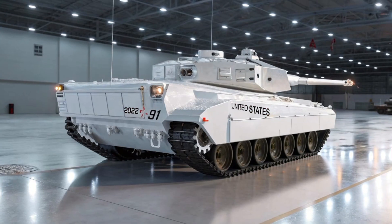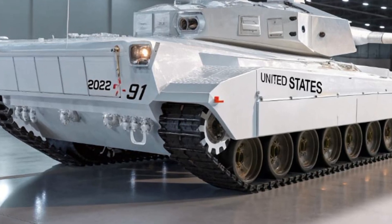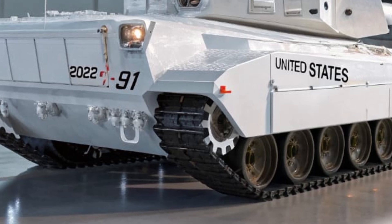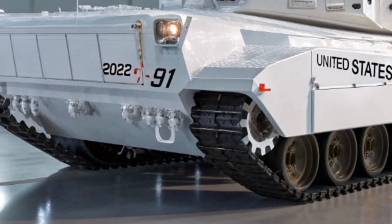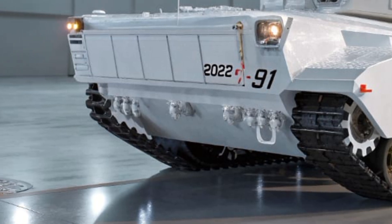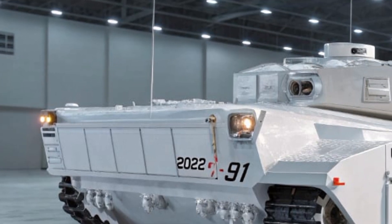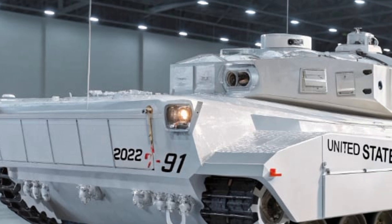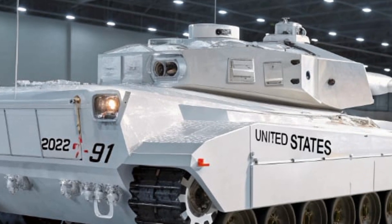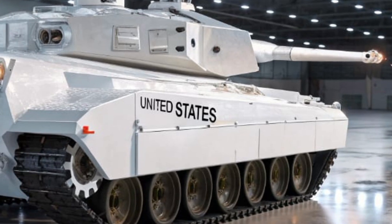The T-91's crew compartment is fully isolated and equipped with advanced life support systems, protecting soldiers from chemical, biological, radiological, and nuclear threats. Inside, the crew operates using a fully digital control interface with augmented reality displays that project a 360-degree view of the battlefield, eliminating blind spots and allowing the crew to fight effectively in any environment, day or night.